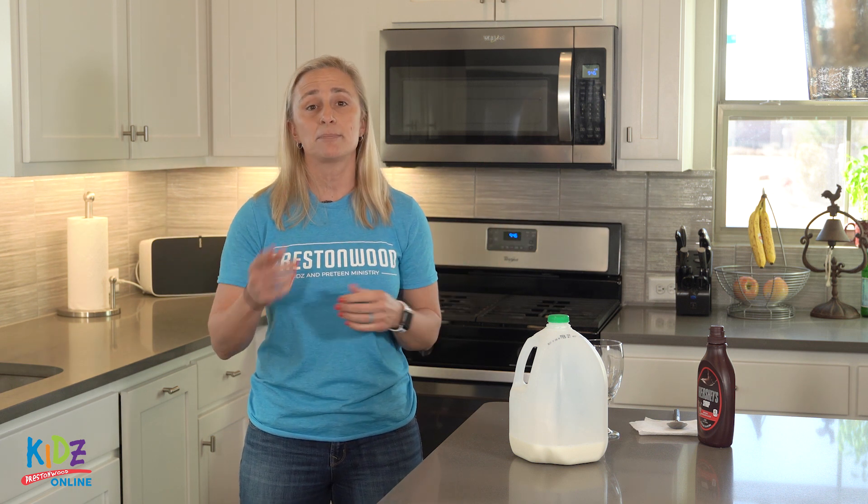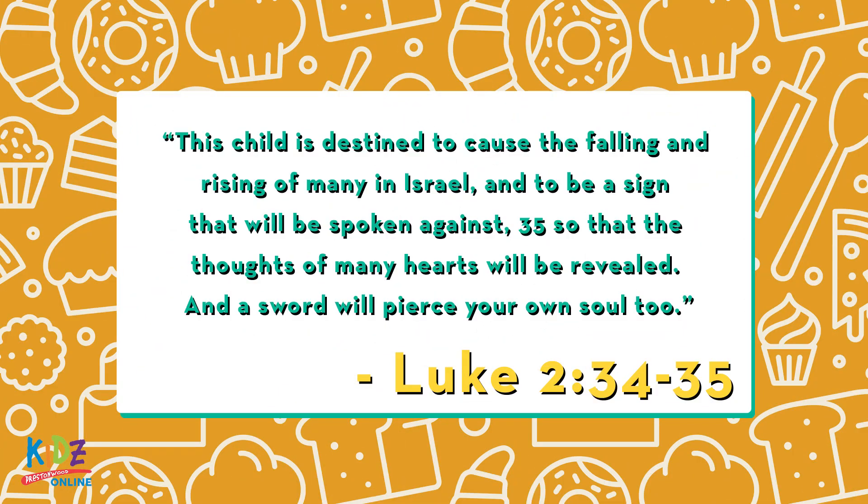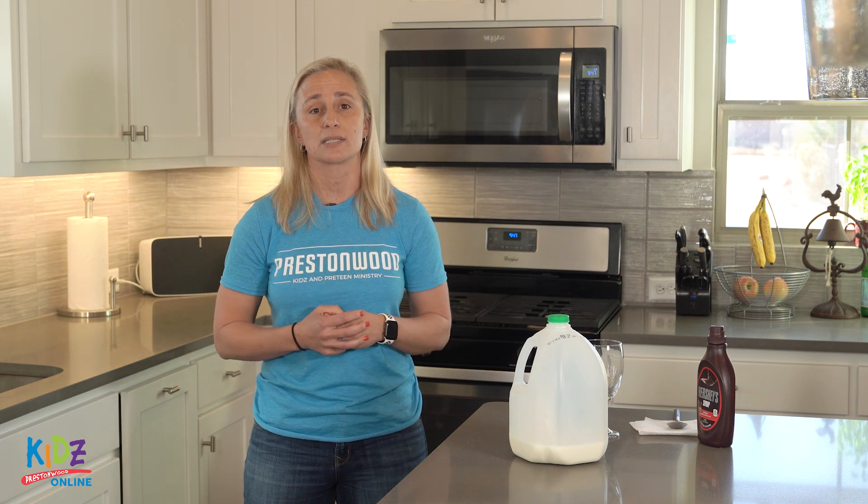Before he left, Simeon made sure to bless both Mary and Joseph. And he said this to them in Luke 2:34-35: "This child is destined to cause the falling and rising of many in Israel, and to be a sign that will be spoken against, so that the thoughts of many hearts will be revealed, and a sword will pierce your own soul too." Simeon knew that Mary and Joseph would experience great joy as the parents of the Son of God, but that they would also face some pretty big challenges too. Simeon trusted that God would keep his promises. Simeon studied God's word and had a relationship with God, and because of that was comforted by the Holy Spirit through his period of waiting.